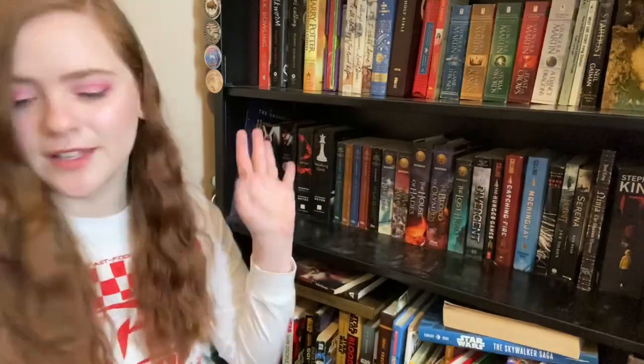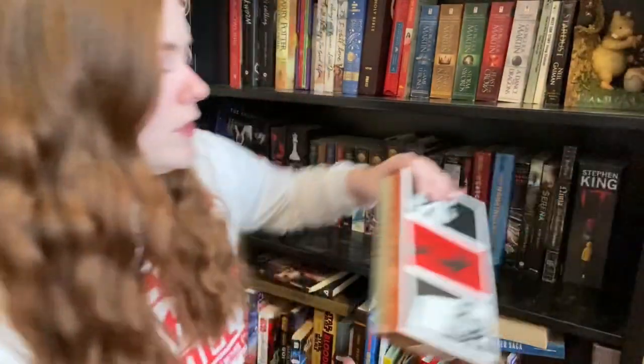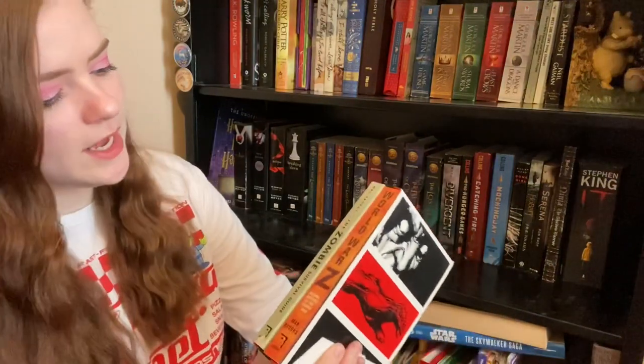So that was the first row of the second shelf. Now let's work on the back row. First off I have got World War Z and the Zombie Survival Guide. I read World War Z but not the Zombie Survival Guide. It was very interesting — I saw the movie before reading the book and I was like, they could have done the movie so much better.